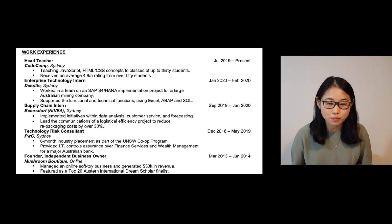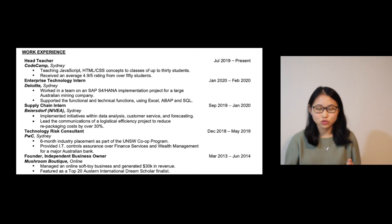I would recommend starting off each dot point with a verb — what did you do? Did you teach? Did you support? Did you help implement? Did you lead? Really think about what you ended up doing in the role. The second thing is to try and quantify your impact. Sometimes it's tempting to just say 'I taught some students JavaScript,' but it's really important to quantify how many students you taught. In my case, it was classes of up to 30 students, and also what sort of impact that created — for example, I received an average 4.9 rating from over 50 students. Really reflect on your past experiences and dig up any numbers to showcase the impact you bring.